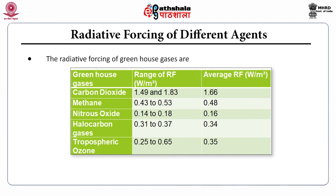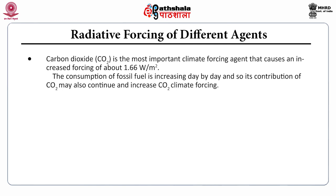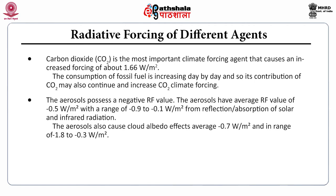Carbon dioxide has a radiative forcing range of 1.49 to 1.83, with an average of 1.66 Watt per meter square. Methane has an RF of 0.43 to 0.53, averaging 0.48 Watt per meter square. Nitrous oxide ranges from 0.14 to 0.18 with an average RF of 0.16. Halocarbon gases range from 0.31 to 0.37 with an average RF of 0.34, and tropospheric ozone has an RF range of 0.25 to 0.65 with an average of 0.35 Watt per meter square. Carbon dioxide is the most important climate forcing agent, causing an increased forcing of about 1.66 Watt per meter square. Fossil fuel consumption continues to increase CO₂ climate forcing.